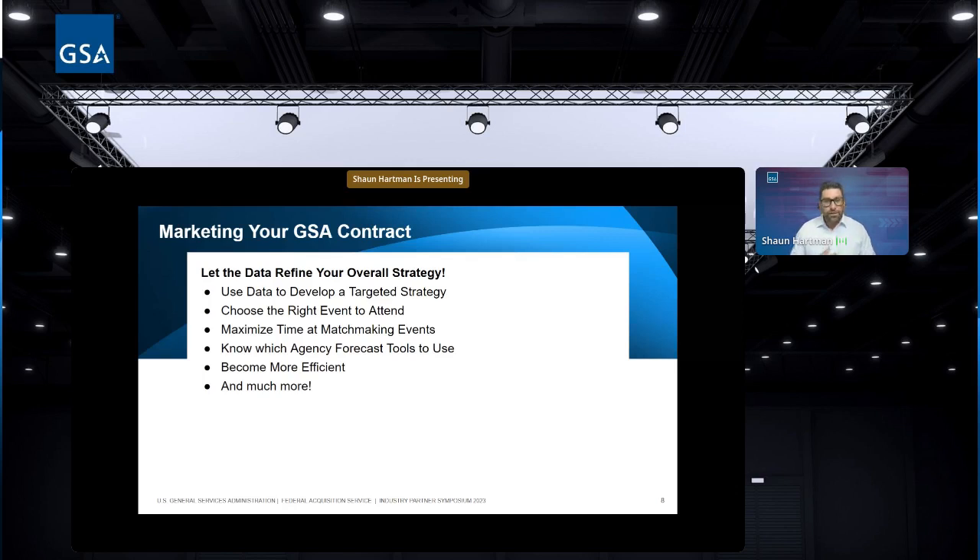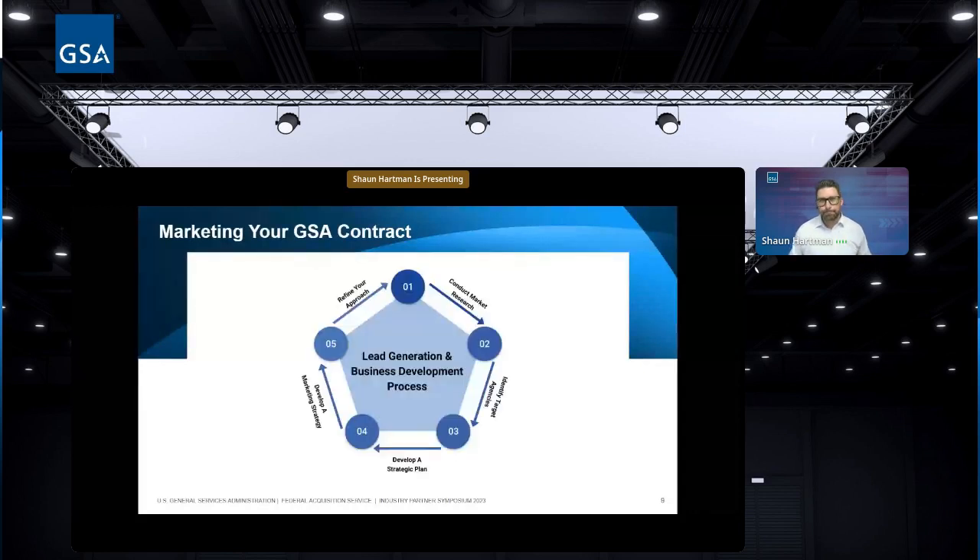GSA has a forecast tool on the Acquisition Gateway. Use it and each agency's individual forecast so you understand their spend and don't waste time chasing leads that don't exist. Just because a base has something doesn't mean that base is the one paying for it. With these events and tools you'll be able to find out who makes decisions and spend your energy wisely.